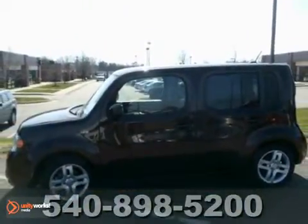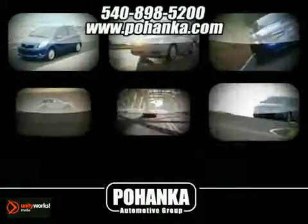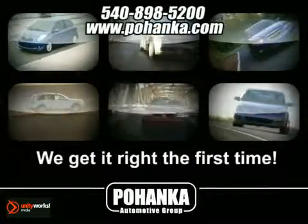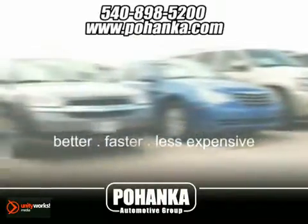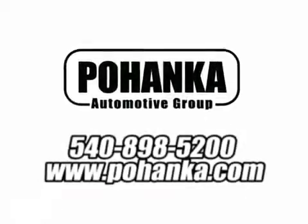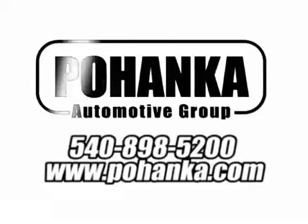Come in and take a look for yourself. At Pohenka Auto Group, we get it right the first time. Discover a better, faster and less expensive way to buy your next vehicle today at the Pohenka Auto Store nearest you.